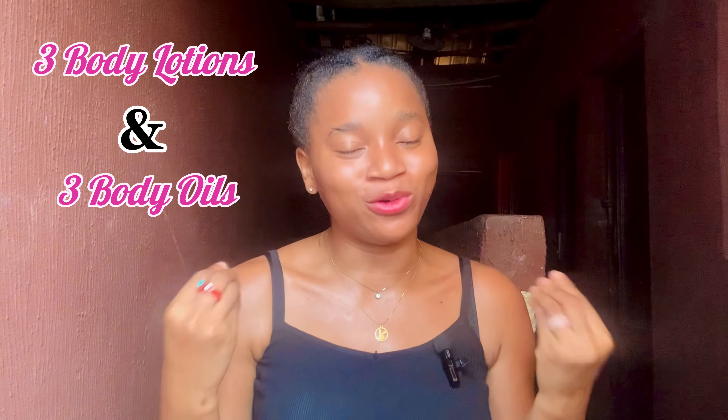Hi loves, welcome or welcome back to my channel. In today's video I am going to be sharing with you three body lotions and three body oil combinations that I have made use of before that left my skin glowing.